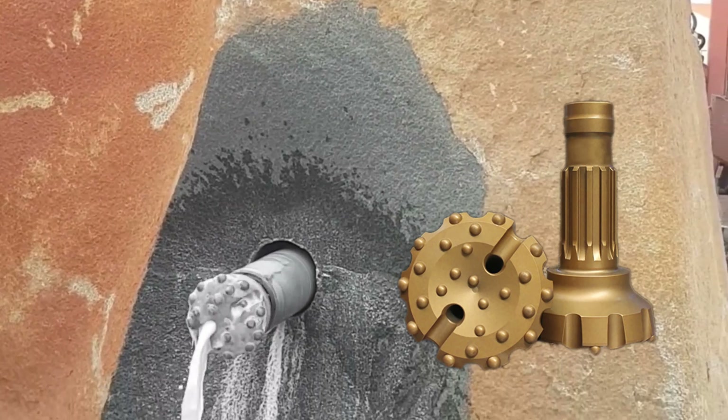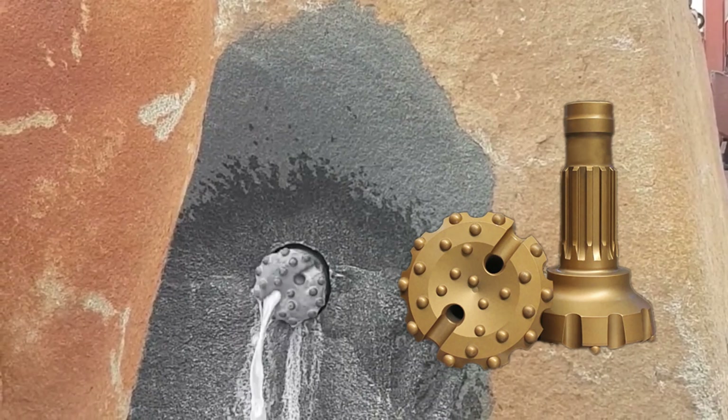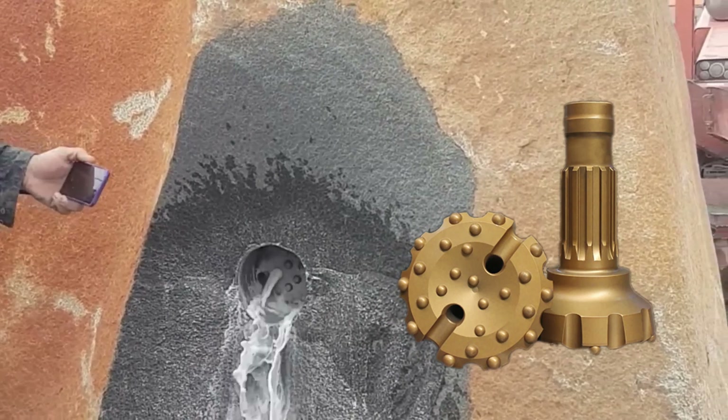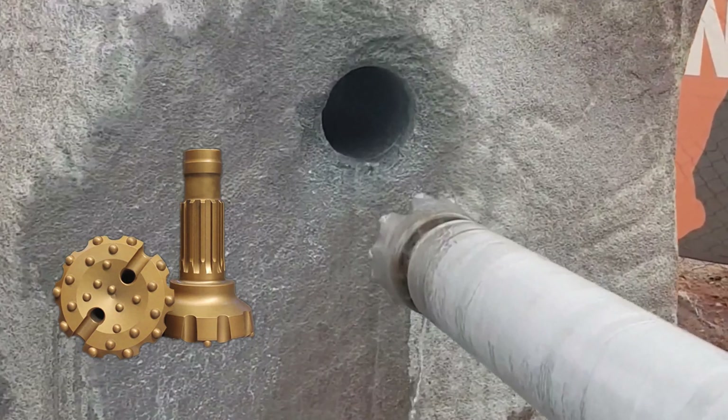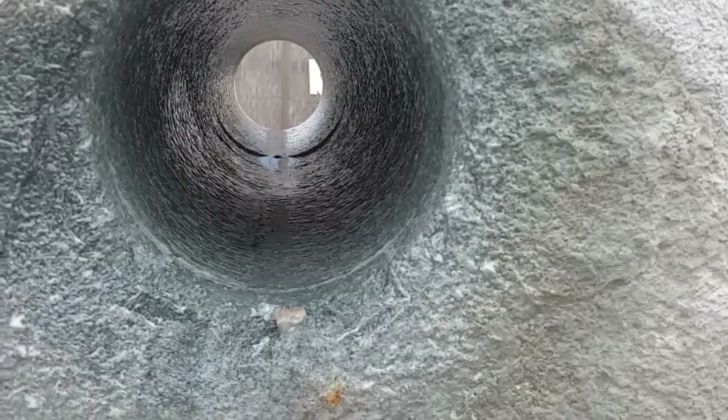However, there are many drillers who prefer the traditional round face. There are air hammer systems for nearly every size rig on the market, making a pilot hole as small as 3 inches to as big as 12 inches.